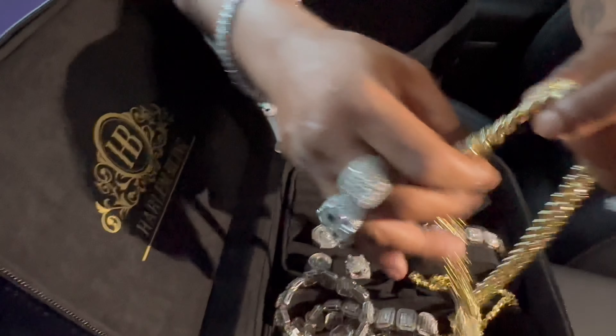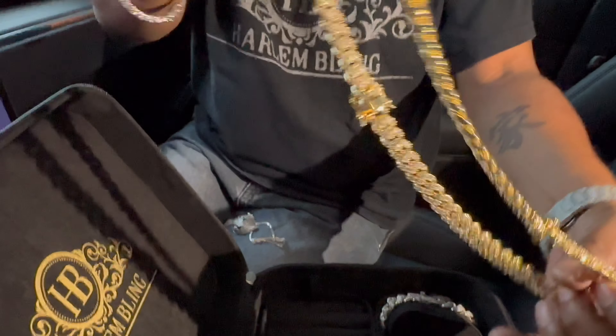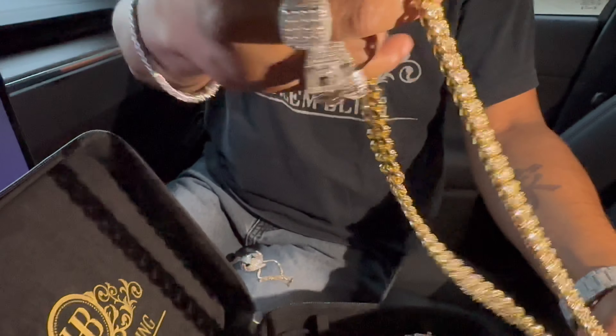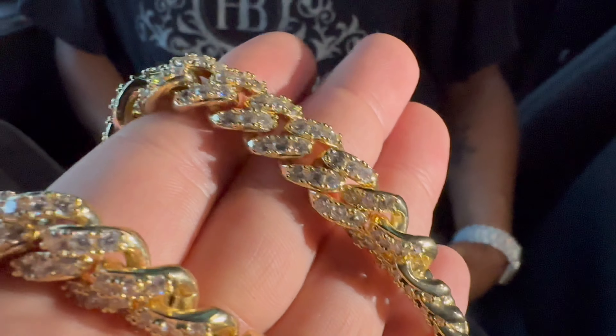I also got a three-year stainless steel with 14 karat gold that I bought from your website. And look — not a single thing has faded. No change, nothing.